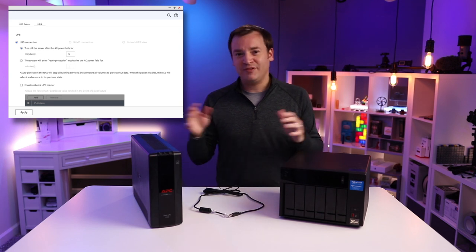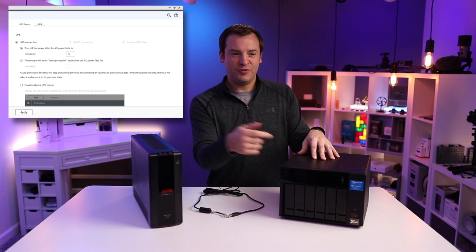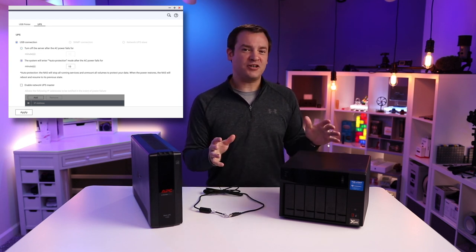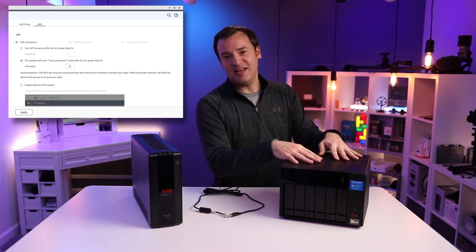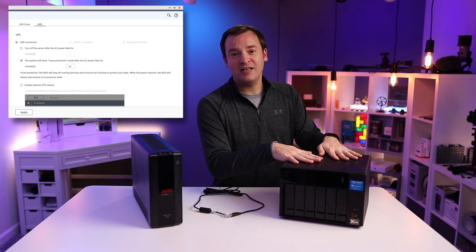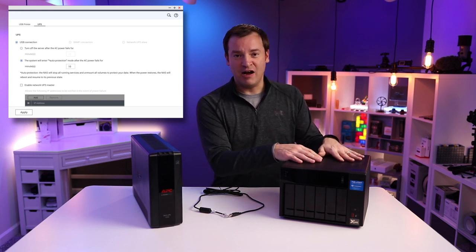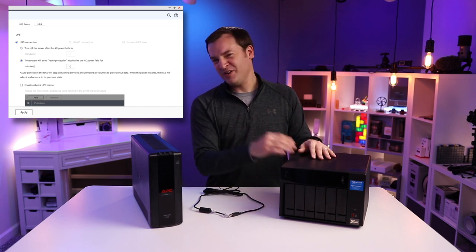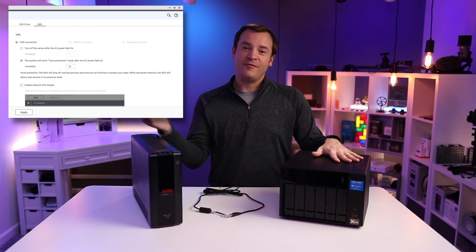If you're going to be traveling and need this thing to reboot on its own because you can't push the on button, you can pick option number two: auto-protection mode. This shuts down everything to a safe state whenever the power goes out, then reboots once the power comes back on — so you don't need someone there to hit that button. It really depends on whether you're using this at home or accessing it from the internet.